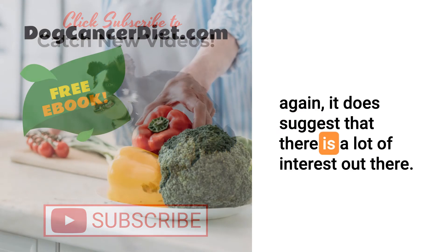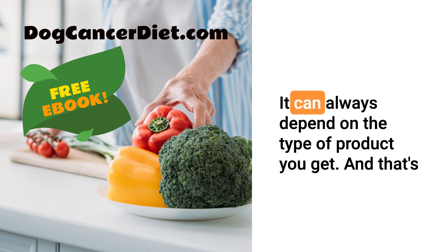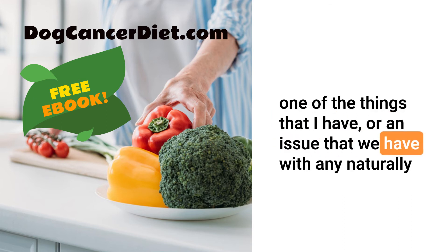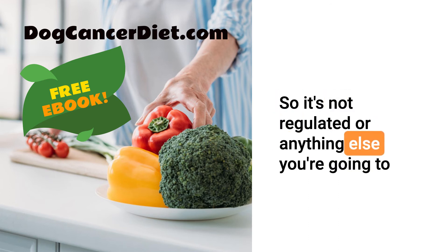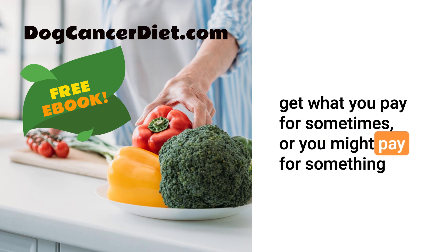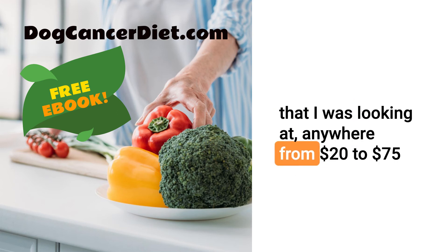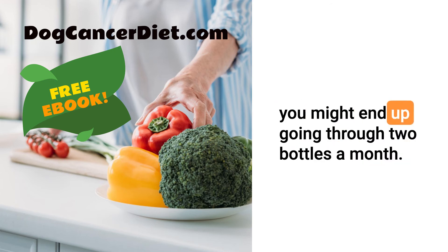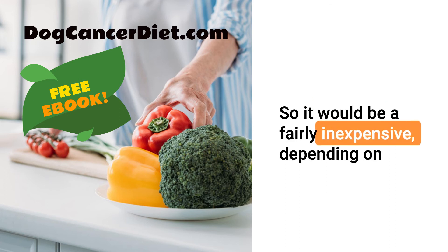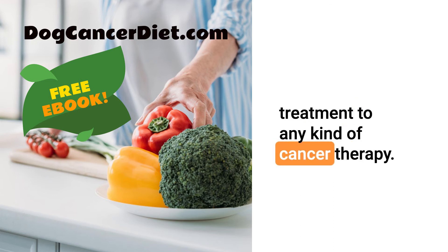How much does artemisinin cost roughly? It can depend on the type of product you get, and quality is an issue with any naturally derived product since it's not regulated — you might pay for something that has nothing in it. Typical bottles range anywhere from $20 to $75 for a product, and you might go through two bottles a month. So it would be a fairly inexpensive, depending on your point of view, product to use as an adjunctive treatment to any kind of cancer therapy.